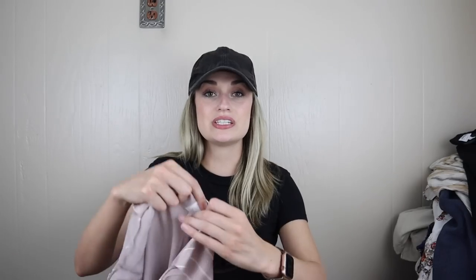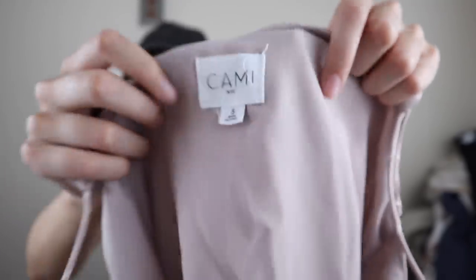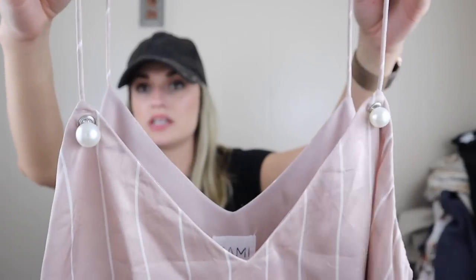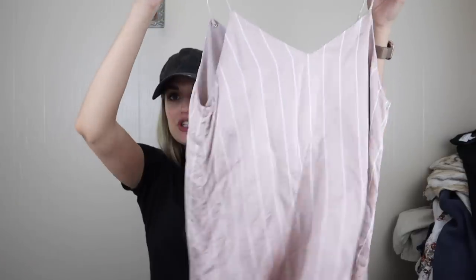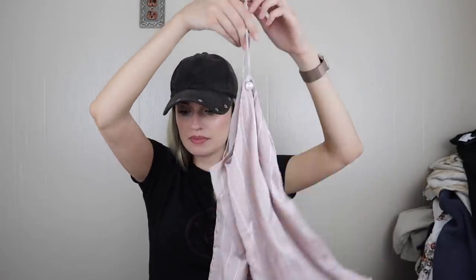I hadn't heard of this brand — I mainly got it based on style and material. It's 100% silk. The brand is Cammy NYC in a size small. It's a little striped silk camisole tank with these oversized pearls at the straps, which I thought was so pretty. A little v-neck, very feminine and chic, fully lined. I think that might sell for around $50 — some of the comps were really promising.